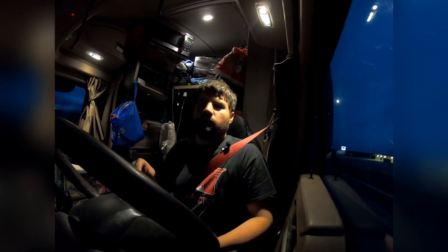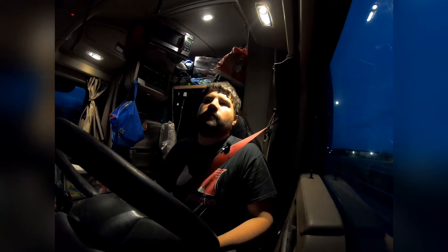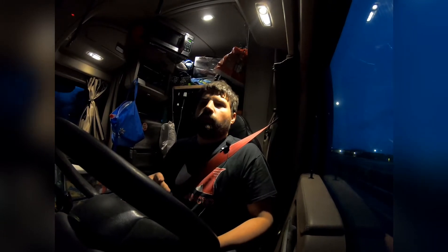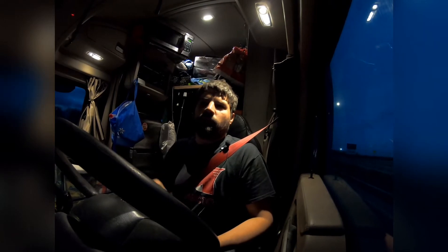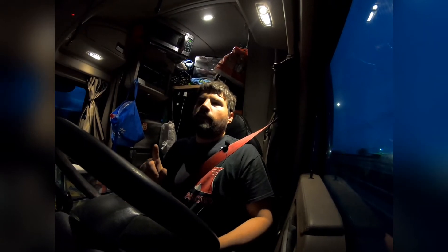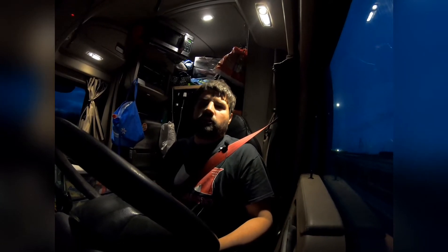We had six cars. We dropped off two in Texas and then we picked up two more in Texas. We dropped off the C7 Corvette that we picked up at Merchant's, and then we dropped off the 68 GTO.